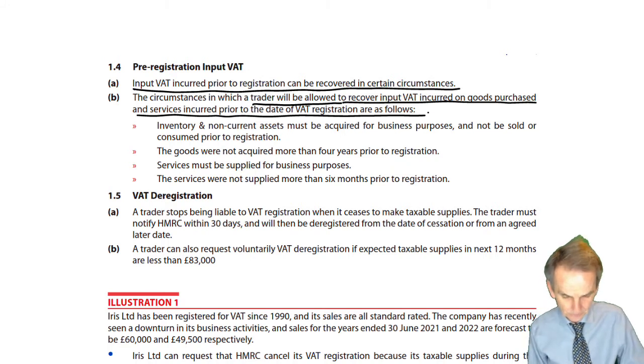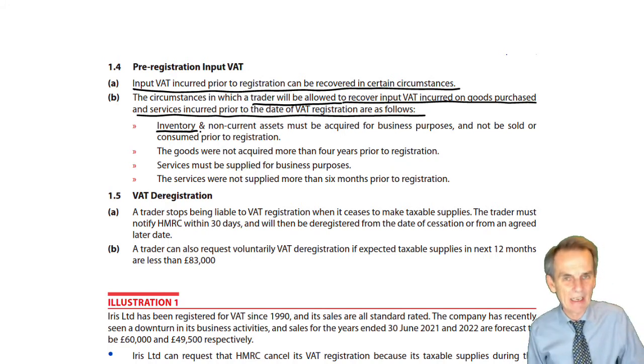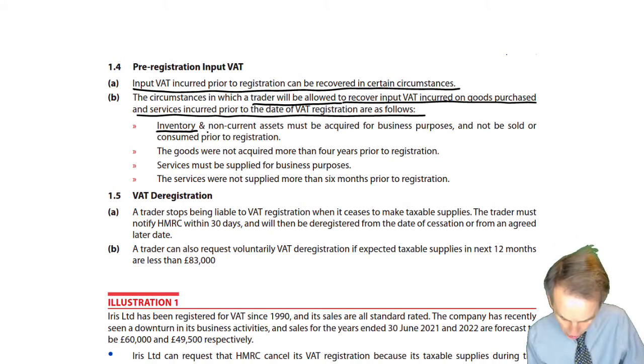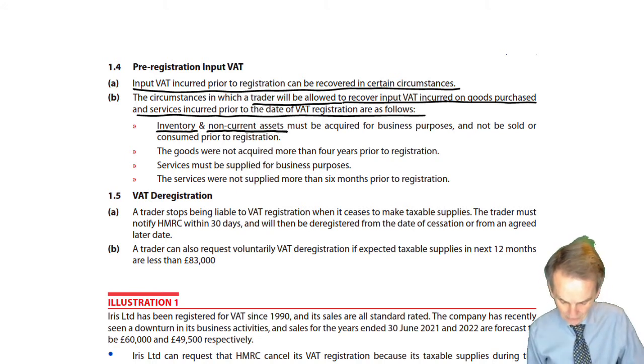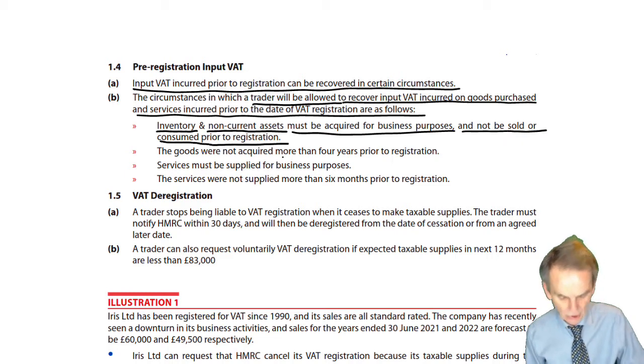Here are the key issues. Firstly, any stock items, any inventory, any non-current assets — your fixed assets — that have been acquired for business purposes and have not been sold or consumed prior to registration.